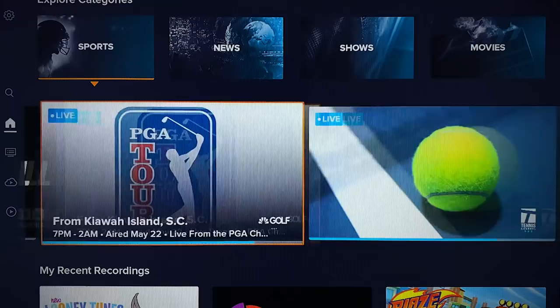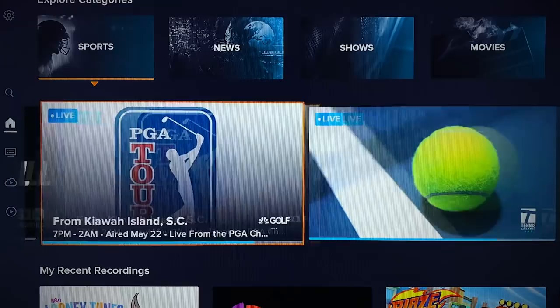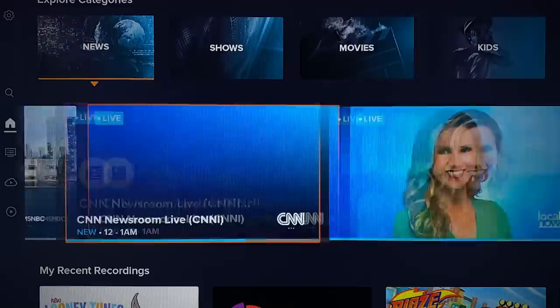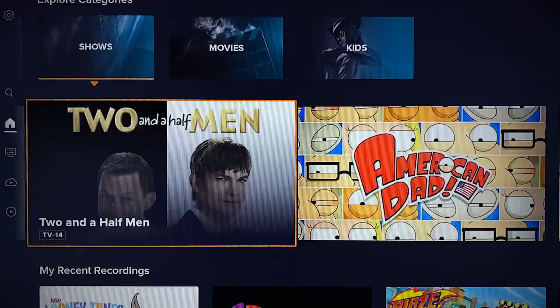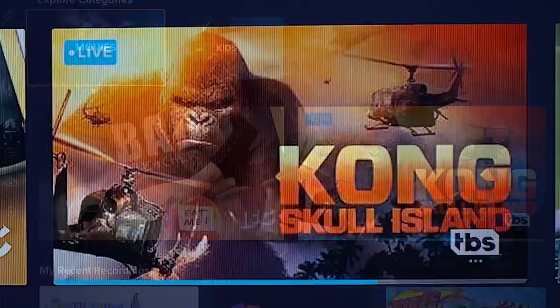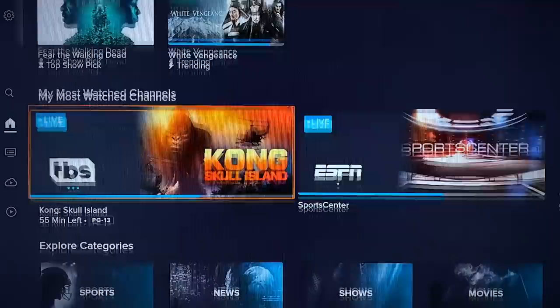For instance, click on the Sports section or the News section and a new row of suggested content appears, including shows that are currently broadcasting live. Move over to Shows and you'll get popular options like Friends, as well as other well-known options currently playing on some channel. The same goes for movies — Kong Skull Island is currently playing over on TBS. The Home section also highlights your most-watched live channels, which could make it easier and faster to return to your favorite shows.